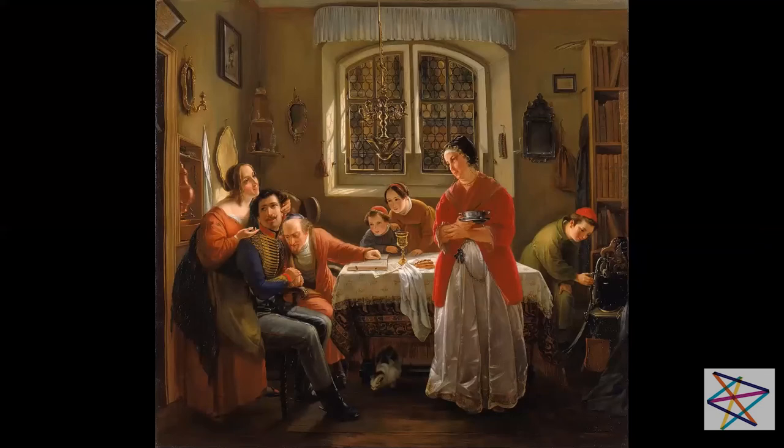Moritz Daniel Oppenheim is also often called by art historians 'the first Jewish painter,' because he was the first Jewish painter in Germany to be academically trained and to practice the profession of painter successfully. I'm showing you here a beautiful picture at the Jewish Museum in New York showing a son returning from war to his observant family during Shabbat. It's lovely to see those same Jewish ritual items that we now collect — the hanging Shabbat lamp that was used before candlesticks became the custom.